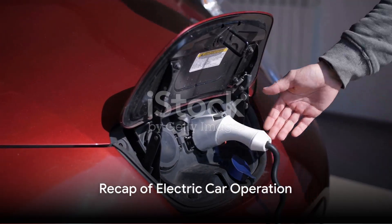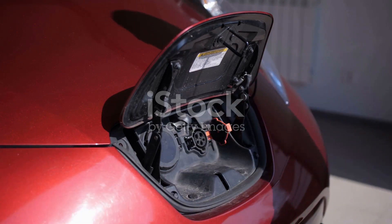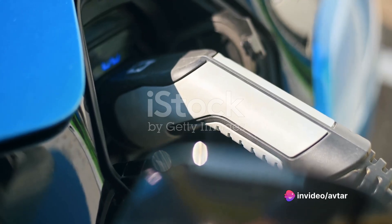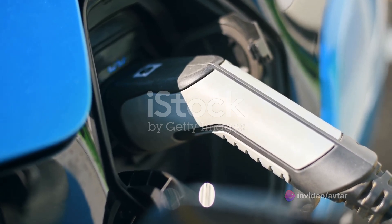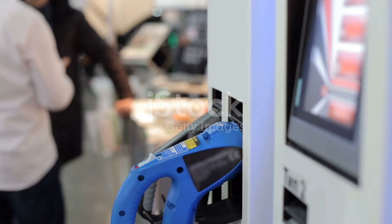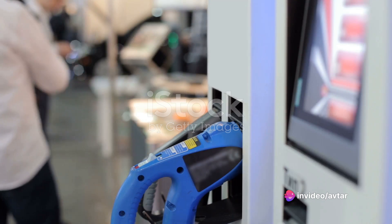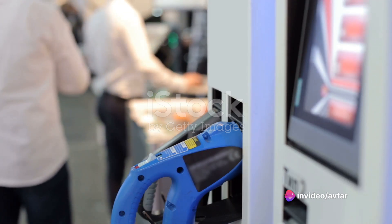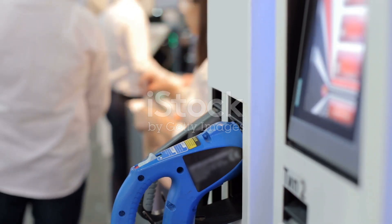To recap, an electric car operates quite differently from a traditional car. Firstly, the heart of an electric vehicle is its battery. Unlike conventional cars that use gasoline or diesel, electric cars are powered by electricity stored in a large battery pack. This pack is made up of several smaller batteries which can be charged using a regular home outlet or a dedicated charging station. It's like having a giant mobile phone on wheels, except it doesn't fit in your pocket.